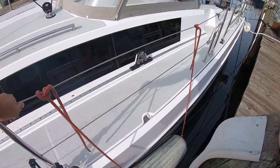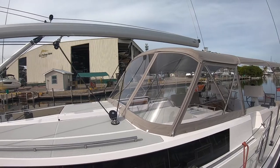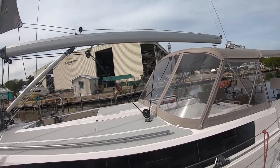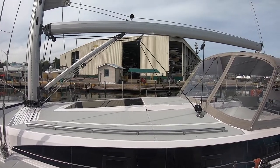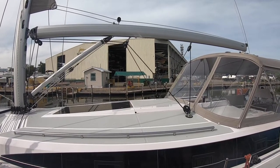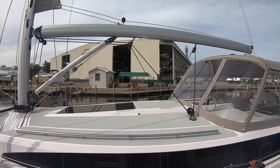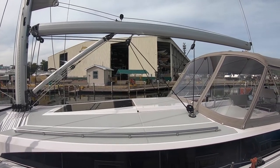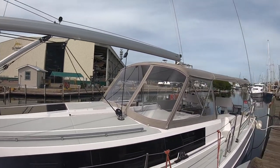Further down here you'll see a nice long genoa track with adjustable cars. All items that are through-bolted not only go to a backing plate tapped and captured in the structure of the boat, but they're also raised so there's no water sitting around any of the screws or plates. You get no water intrusion into this boat at all — a nice dry boat.